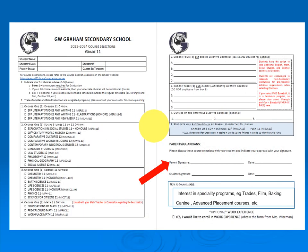Here's a copy of the course selection form for grade 11. Students will be required to take one English course, one social studies course, one science course, and one math course. Additionally, students need four elective courses — they need to provide that information along with three alternates just in case. If a student is interested in outside-the-timetable courses, please put that in the spot provided.